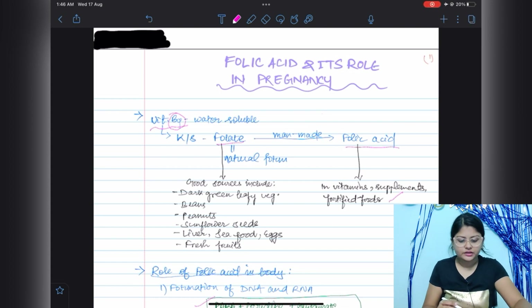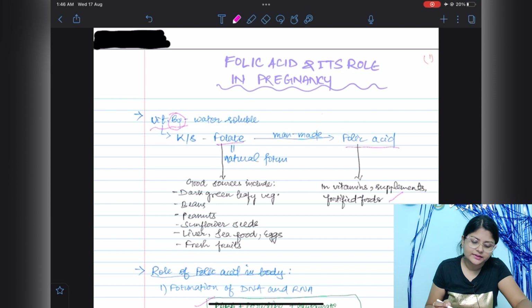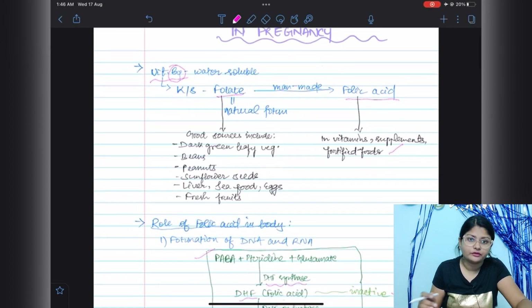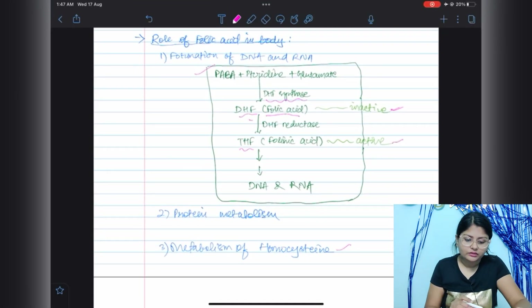Good sources of folate include dark green leafy vegetables, beans, peanuts, sunflower seeds, liver, seafood, eggs, and fresh fruits. Folic acid can also be found in vitamin supplements and fortified foods.